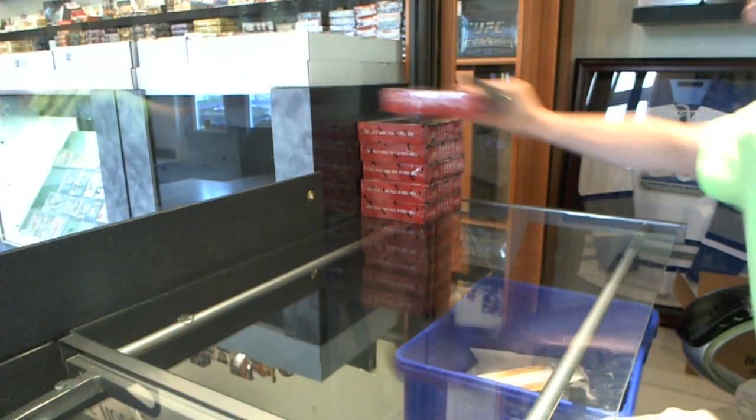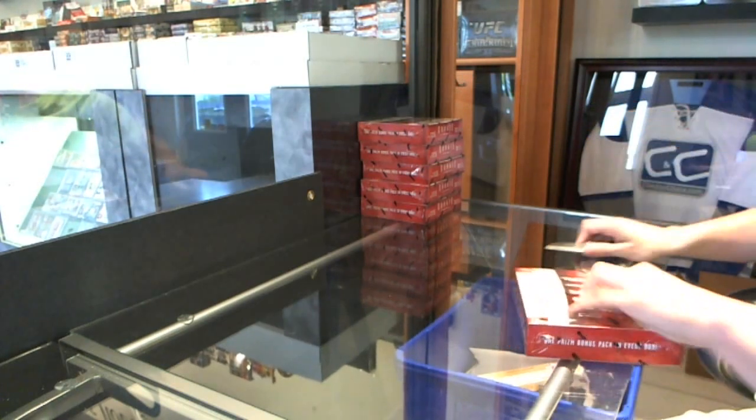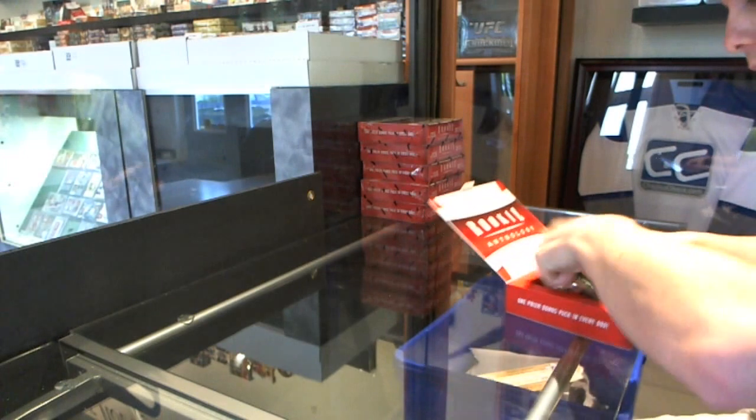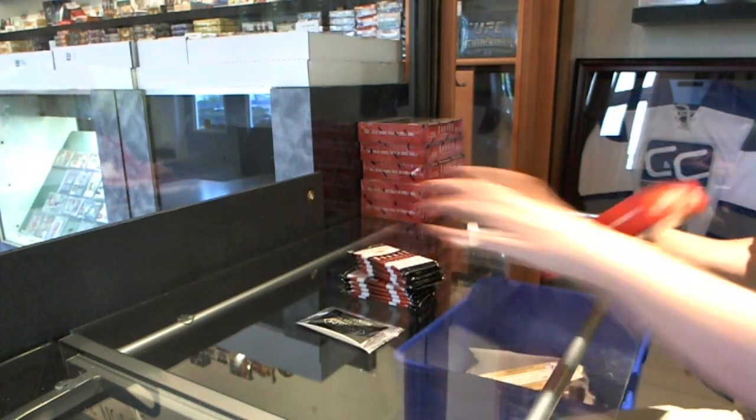Here you go, 12-13 Panini Anthology at six boxes, half-case break, CNC number 2070. So good luck, everybody. First time I've done that type of thing.